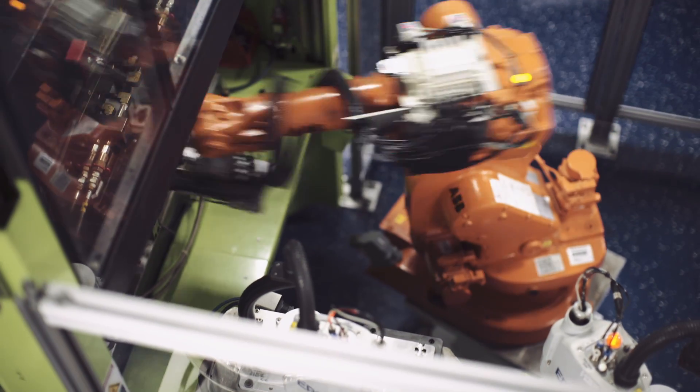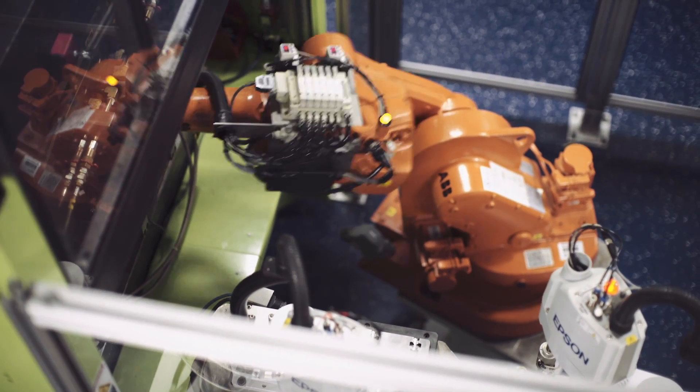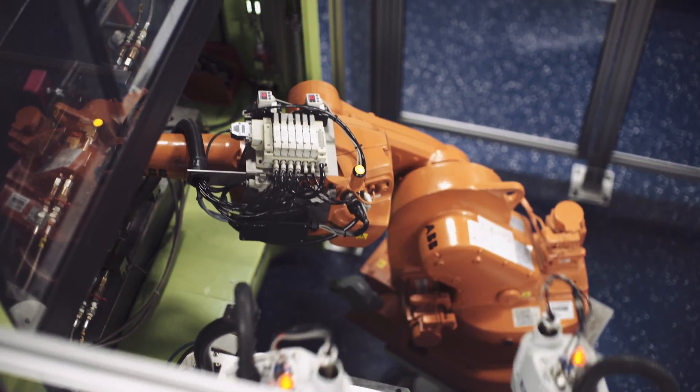The upstream automation is things that happen before the part is molded. SCARA robots pick components and place them in locations where the multi-tending robots know they will be located. The multi-tending robot actually interacts with the injection molding machines — it goes to the upstream automation, grabs the components it needs to mold, goes to the molding machine, grabs the part that's been molded, then goes in and places the inserts.